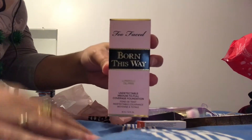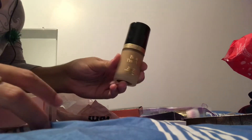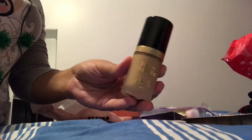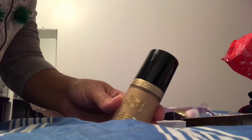Then I got the Too Faced Born This Way foundation in Natural Beige — it's a very popular foundation. I got a sample when I bought something from Ulta and wanted to try the full size. I've already worn it twice and I really like how it feels — it lasts all day and makes my skin very smooth. Originally $39, I got it for $7.57.